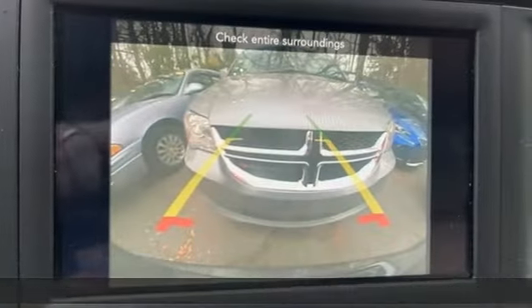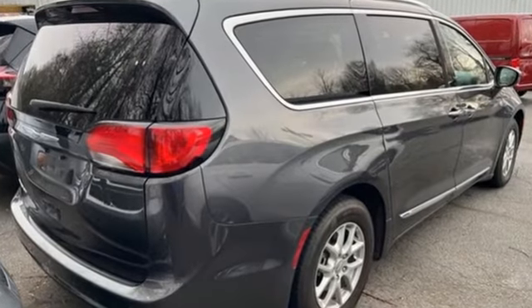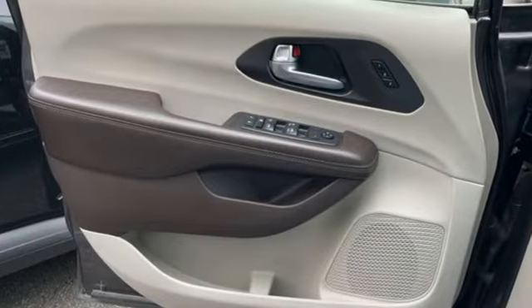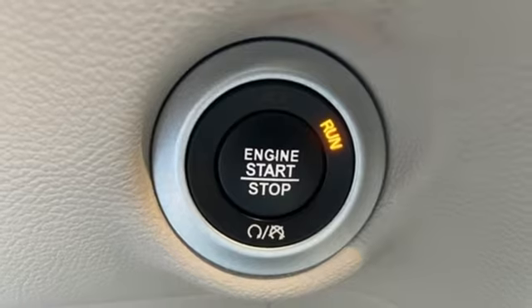It's well-equipped with the features you need. Memory exterior door mirror settings. Front heated leather bucket seats. Streaming audio. Rear parking sensors. AM-FM satellite radio.